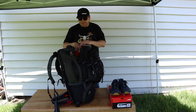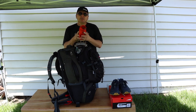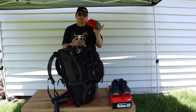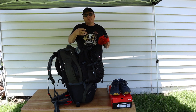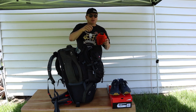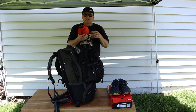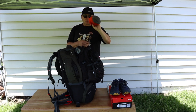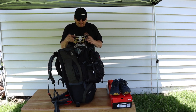This is a Sawyer Squeeze water filtration kit. It's got the mesh bag, two water bags, the little hose, and the connectors. I saw some good hacks for it — if you're interested in me doing a video just on the Sawyer Squeeze stuff, leave it in the comments below.